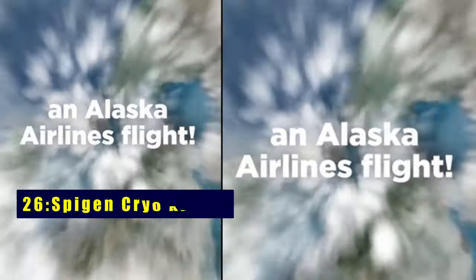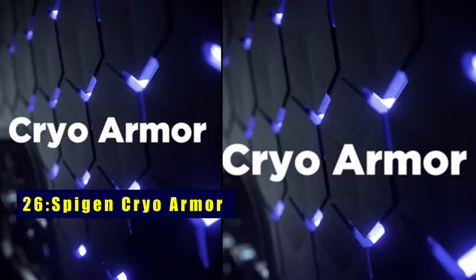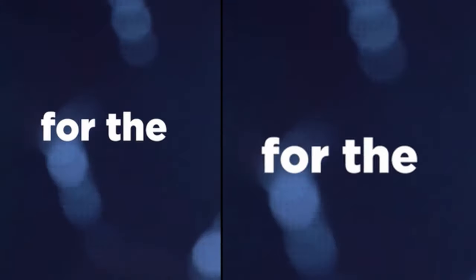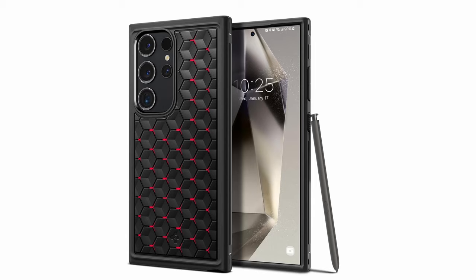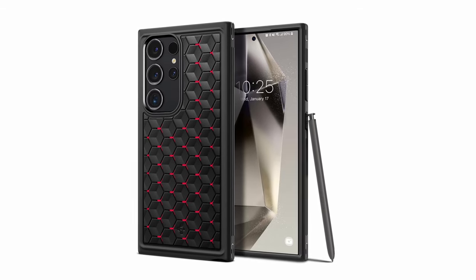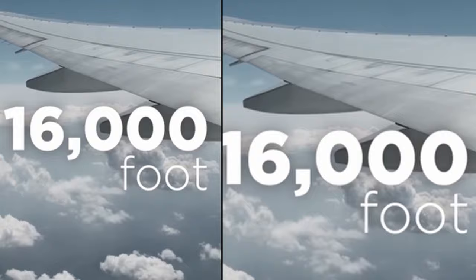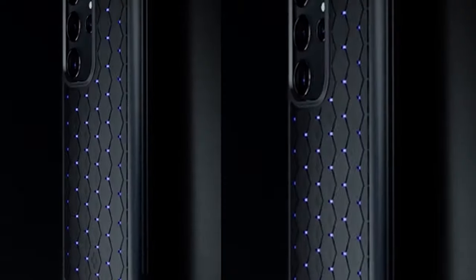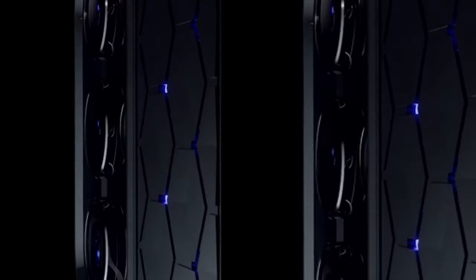On number 26 is Spigen Cryo Armor. Spigen's Cryo Armor, a masterpiece crafted from TPU, PC, graphite, and silicone sheets, redefines smartphone protection. Boasting air cushion technology, it ensures unmatched drop protection. The air cube pattern not only enhances airflow but also elevates your gaming experience with side grips for optimal horizontal gaming. This case seamlessly accommodates S Pen, wireless charging, and PowerShare, making it a versatile and indispensable choice for tech enthusiasts.